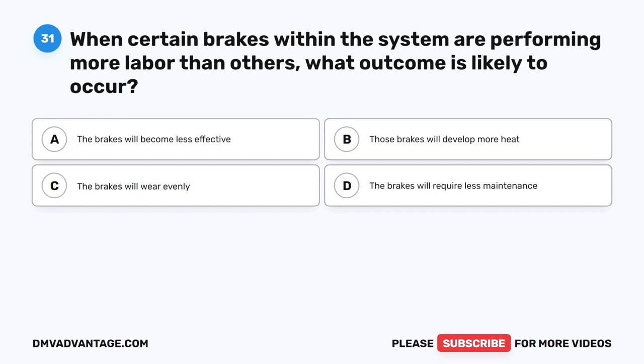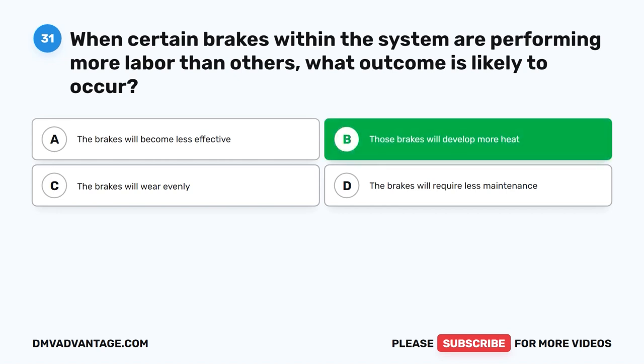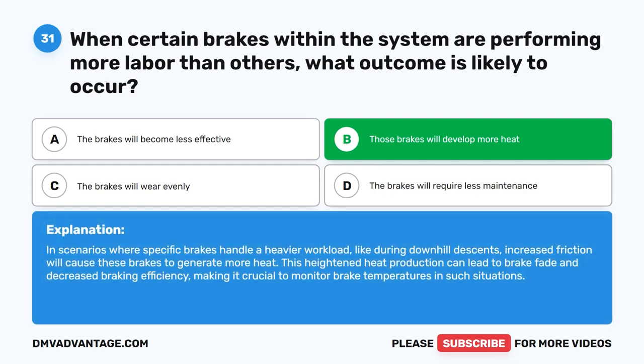Question 31. When certain brakes within the system are performing more labor than others, what outcome is likely to occur? The correct answer is B: those brakes will develop more heat. In scenarios where specific brakes handle a heavier workload, like during downhill descents, increased friction will cause these brakes to generate more heat. This heightened heat production can lead to brake fade and decreased braking efficiency, making it crucial to monitor brake temperatures in such situations.